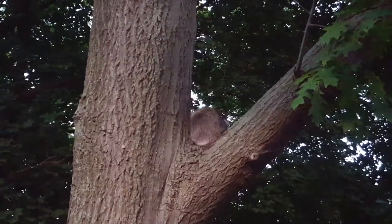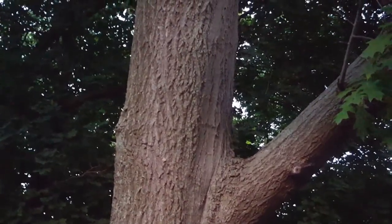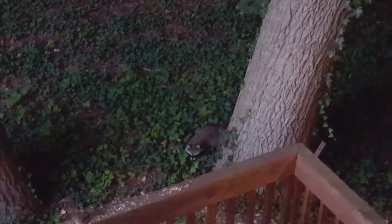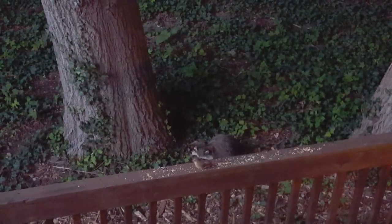What a perfect spot to rest and groom. There he goes. Do you think he's going up or down? It looked like he was going down. Maybe he's hungry after all that grooming. It almost looked like... oh, there he is. Down we go. And to think I was once excited about a chipmunk! He's just like a red panda.